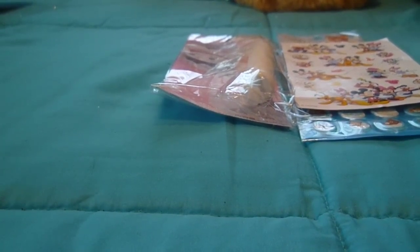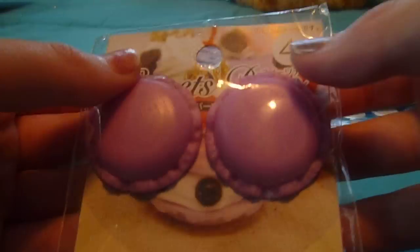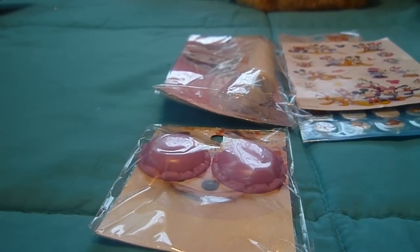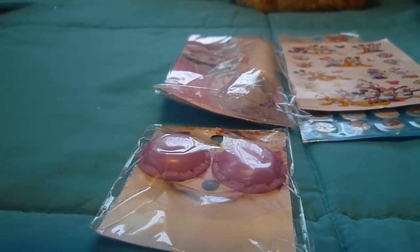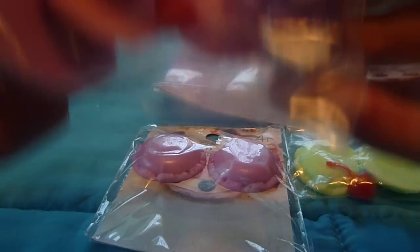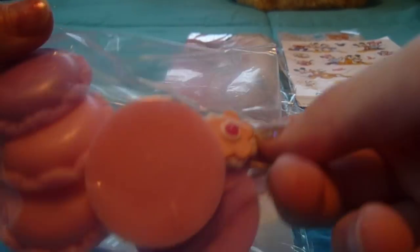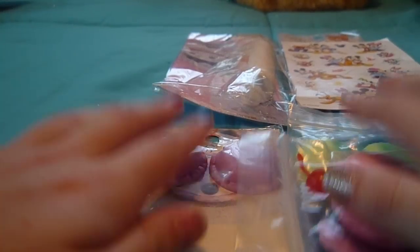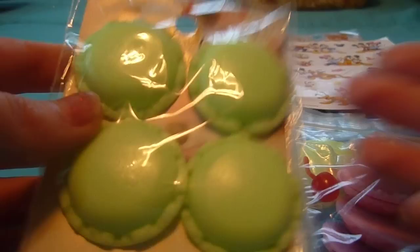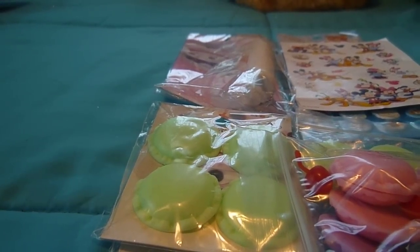Next are some of my Deco Sweets items. There are these macaroon pieces to make macaroons, and I've always wanted Deco Sweets stuff so I am so excited right now. A couple more here, and then all of these ones. And this one she started to deco already — she made that. These are really cute. And there's this four-piece set of mint green ones. I'm just really excited for the Deco Sweets items.